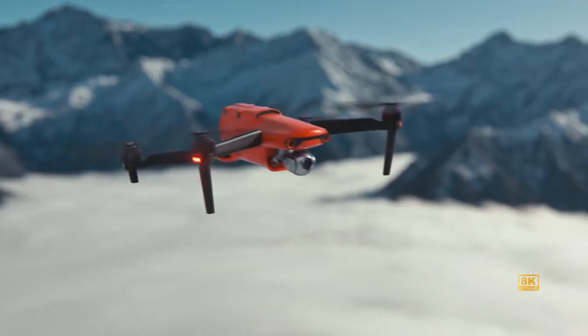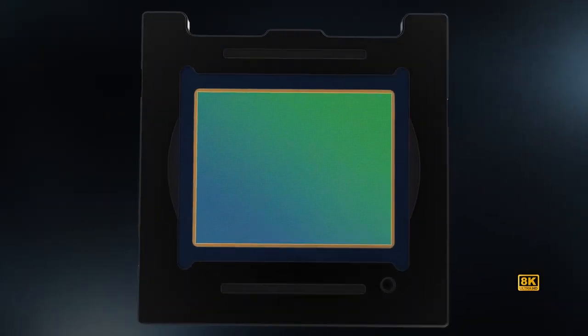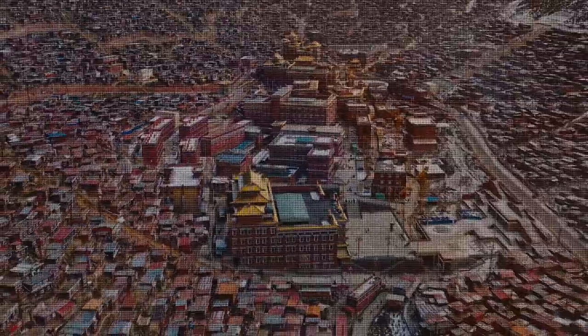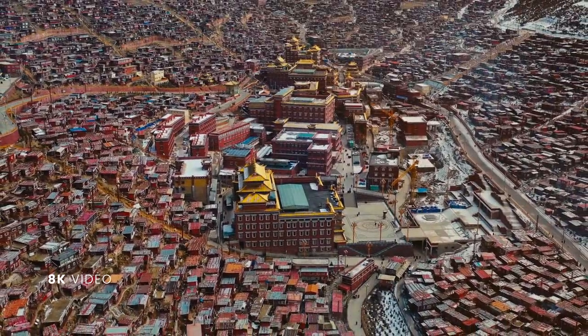Evo 2, the world's first 8K foldable drone, brings you unmatched video resolution and 48 megapixel stills to capture the world with more detail than ever before.